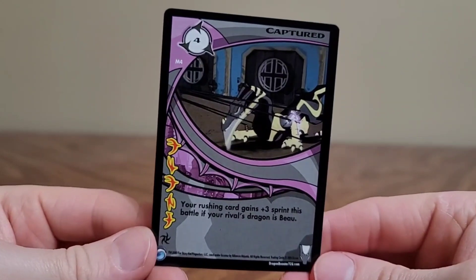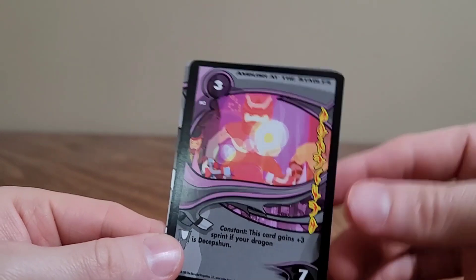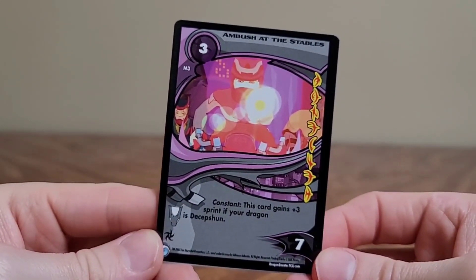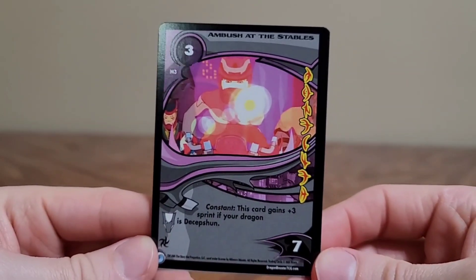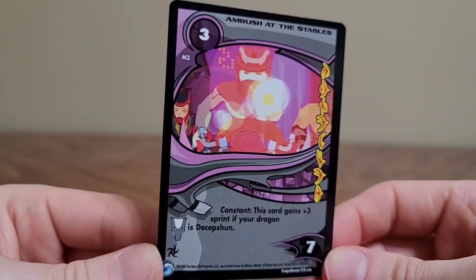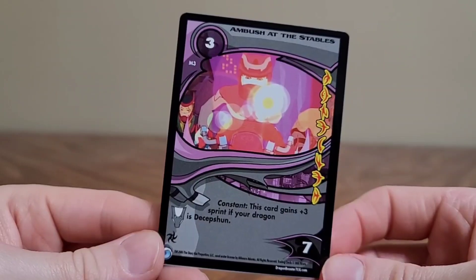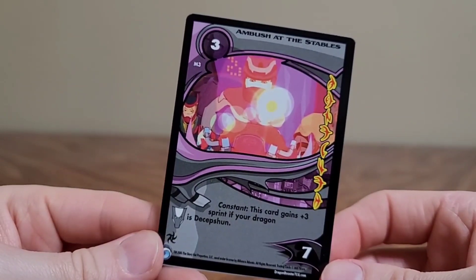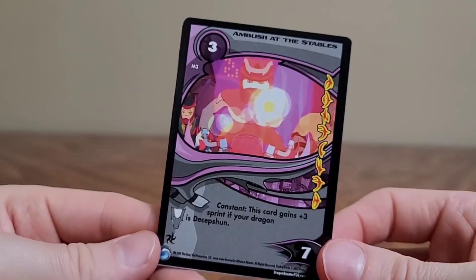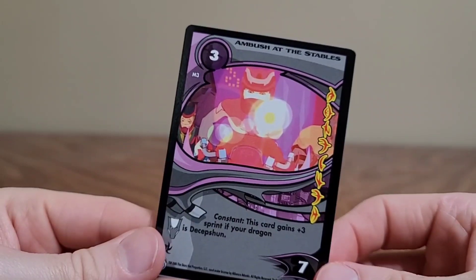Captured. Ambush at the Stables — constant card. This card gains plus three sprint if your dragon is Deception. One more interruption about Jetix: apparently Jetix in India had shows like American Dragon Jake Long, G.I. Joe Sigma Six, and frickin' Goosebumps. Is that even a cartoon? I didn't say they were all cartoons. Oh, they had some of their own shows too.